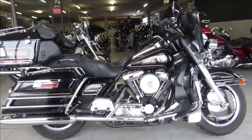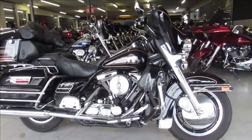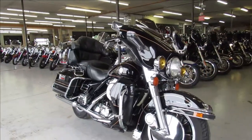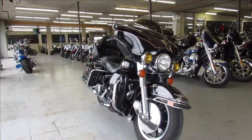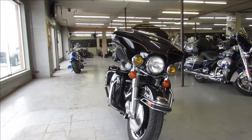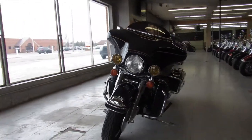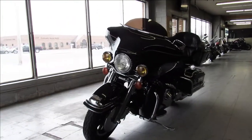Hey guys, ApprovalPowerSports.com here doing a video on a used Harley we just got in. This one here is a 1998 Electroglide, full dresser for sale — it's only got 52,231 miles on it. It's super clean all the way around. It's got a fuel injected Evo motor that runs strong; hard to find one this nice at that kind of age.